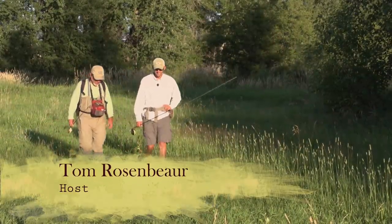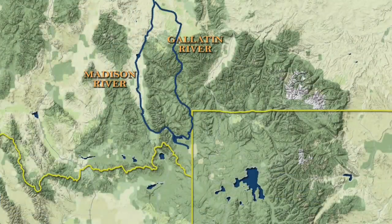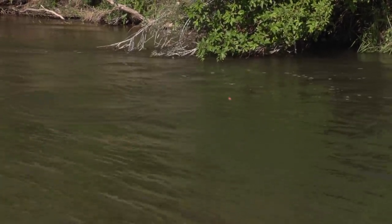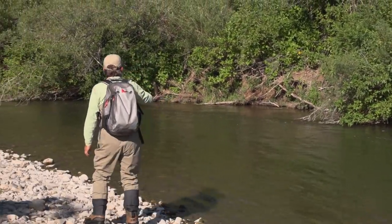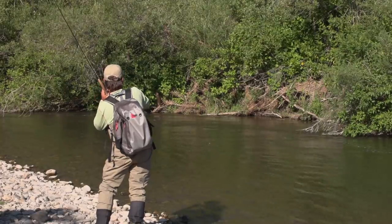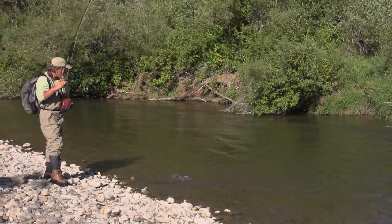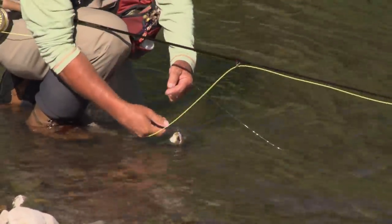Let's rejoin Tom Rosenbauer along with top guide Ben Jensen from Montana Fins and Feathers for some small stream action on the East Gallatin. Very nice — looks like a brown. That's a good one. Now it looks like a rainbow — it looked and fought like a brown. Nice rainbow. Beautiful fish, been caught before — a few times. Pretty fish.